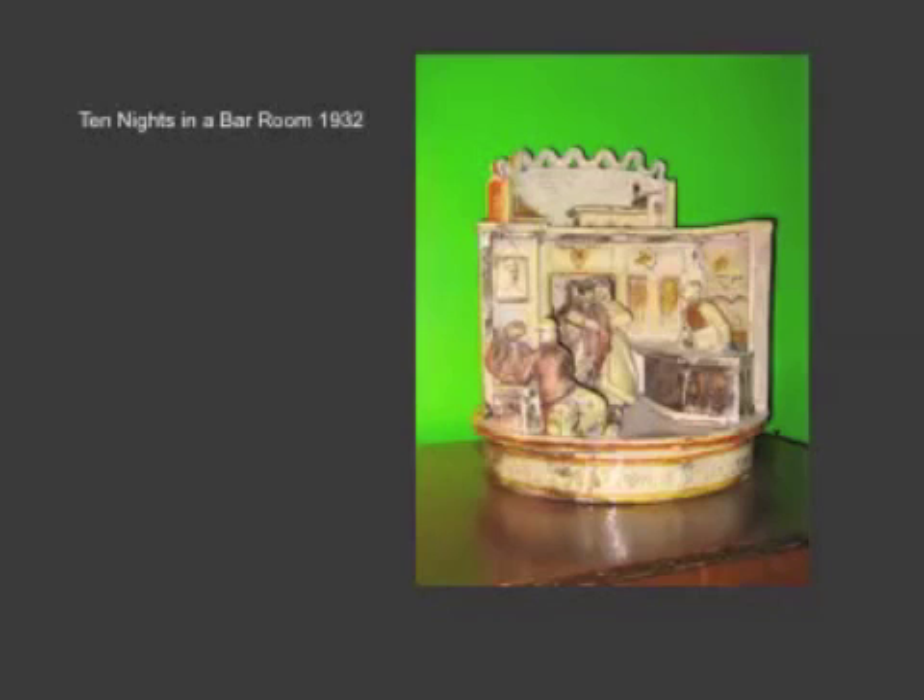Why he chose that theme — it was also made into a film in 1931. I have to think that there is a little bit of irony there, because this film was distributed by the Women's Temperance Union, and Poore was certainly no teetotaler. Aside from the figurines, these are slab-built constructions, and they show — it's hard to know exactly what he was doing, but I think they speak to his many friendships with writers and actors and playwrights.